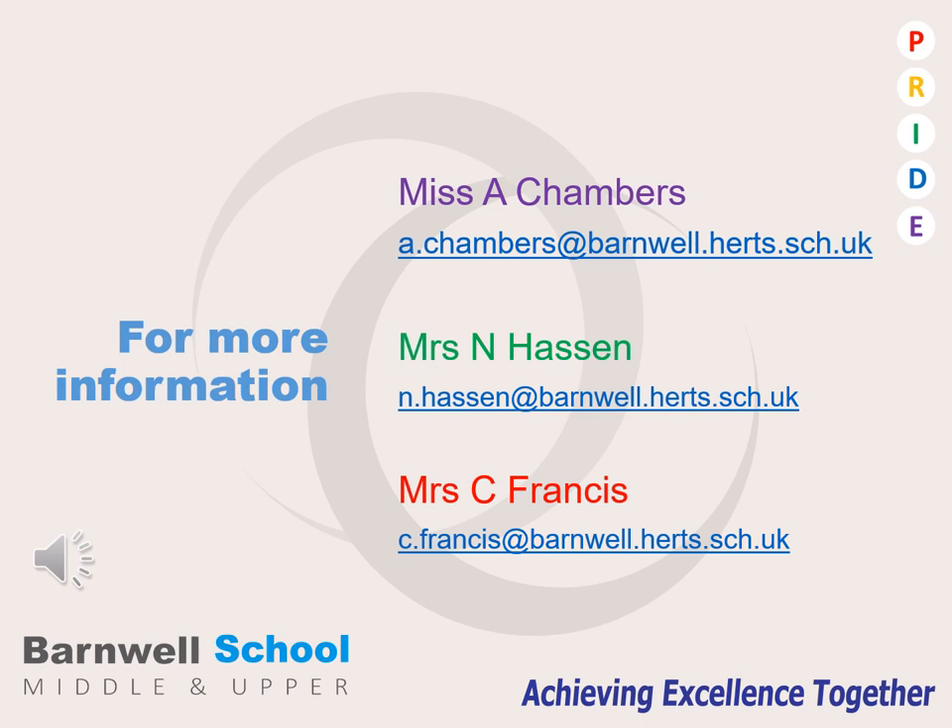If you have any questions with regard to the GCSE course or anything that you wish to have clarified, please do not hesitate to contact either one of the history teachers in the department. You can contact Miss Chambers, myself Mrs Hassan, or Mrs Francis via email at the email addresses listed here.